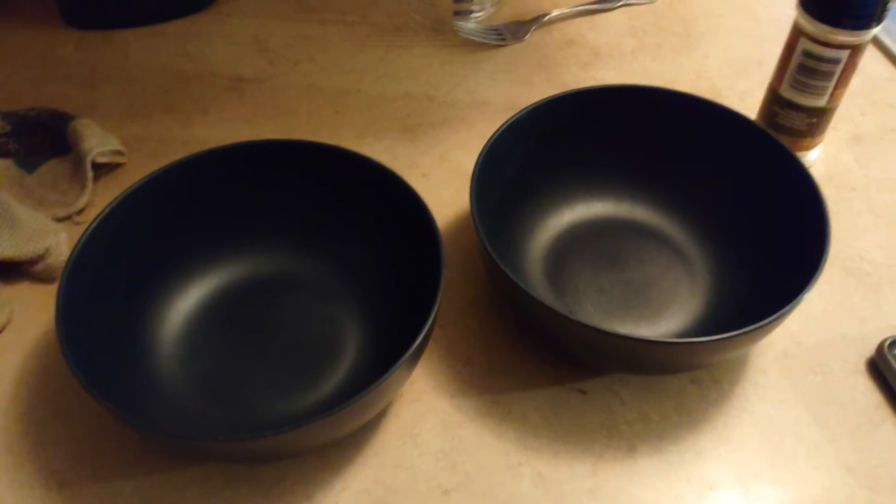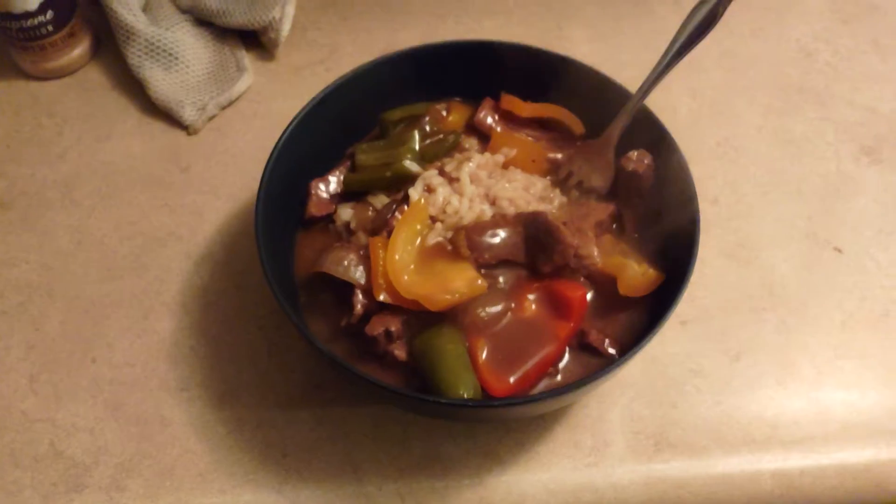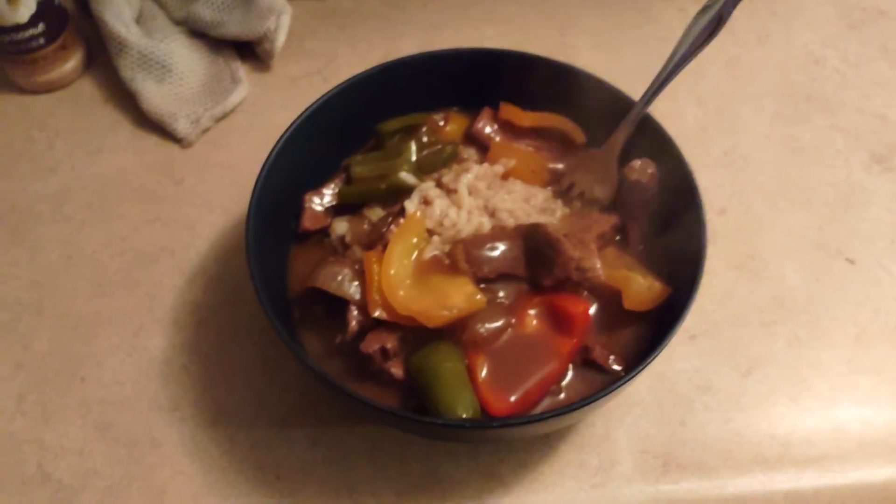Hope y'all are having a happy Thanksgiving. What was on your menu? Let me know in the comments. And there it is — pepper steak for Thanksgiving dinner.